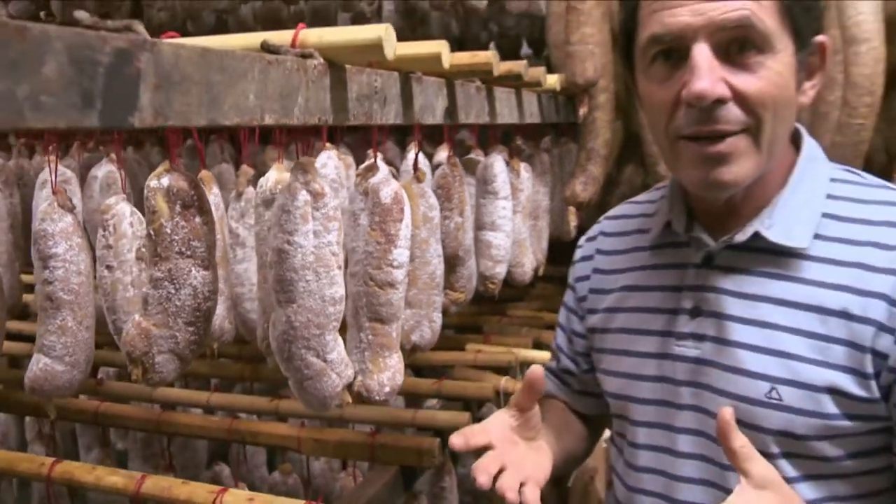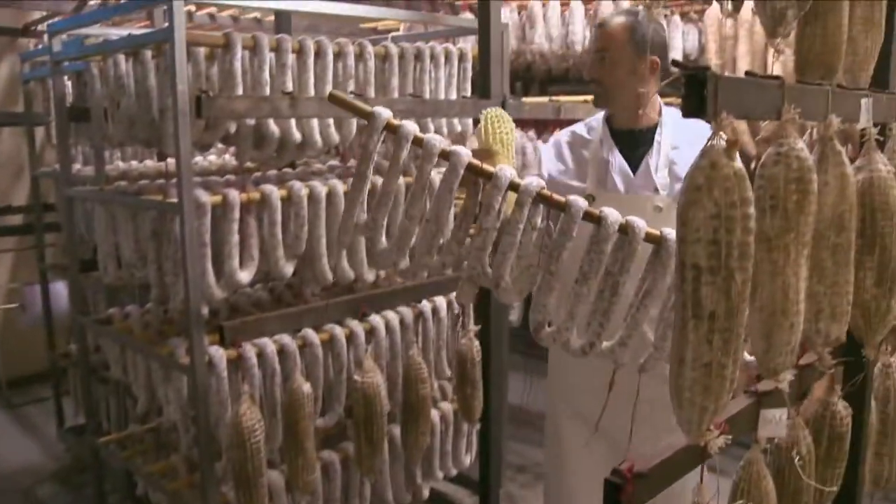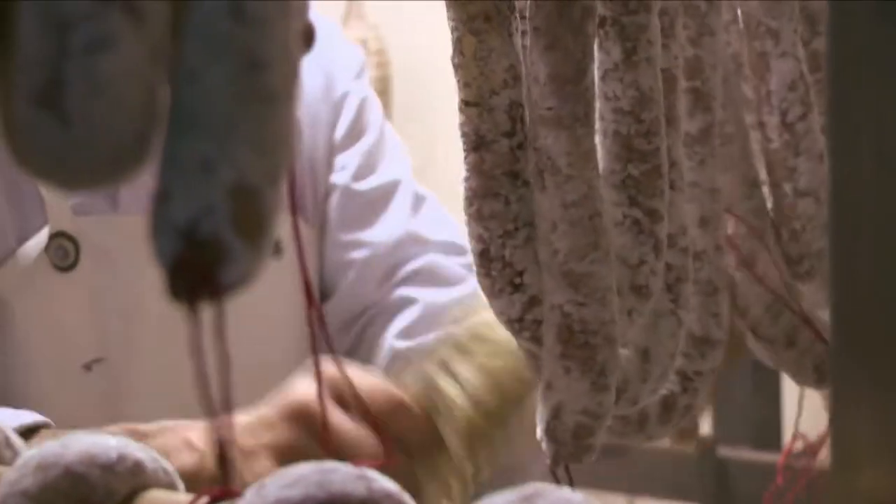Here we are in a dryer — a special dryer, because it is dried with the air from outside. We are at one thousand meters height, so it's very good to keep everything in order, and that produces some of the best salami and saucisson in France.